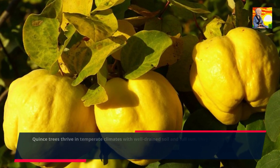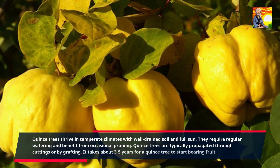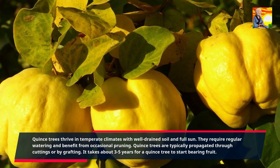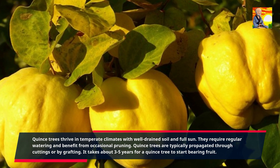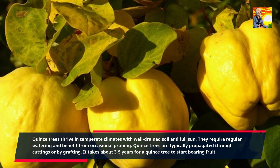Quince trees thrive in temperate climates with well-drained soil and full sun. They require regular watering and benefit from occasional pruning. Quince trees are typically propagated through cuttings or by grafting. It takes about three to five years for a quince tree to start bearing fruit.